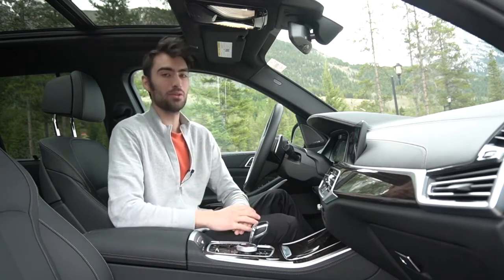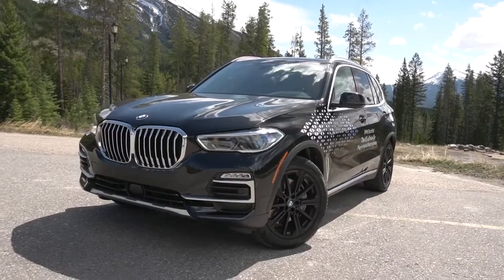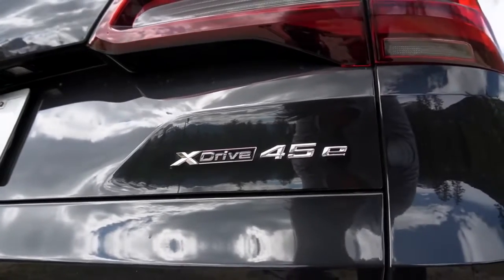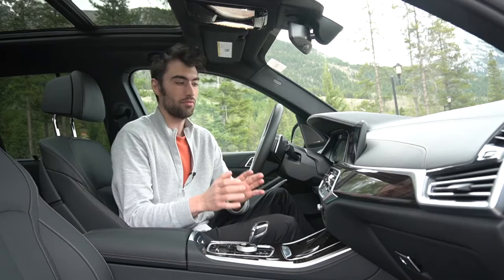Hello everyone, welcome to BMW Gallery's X5 Plug-in Hybrid Electric Vehicle. To give this vehicle its full name, this is the 2021 BMW X5 xDrive 45e.